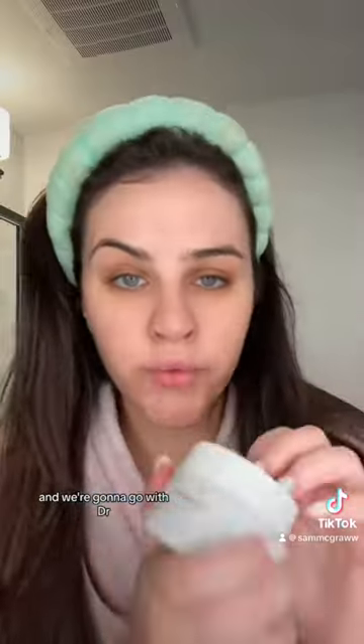Moisturizers live down there and we're going to go with Dr. Zenobia today. This is a really, really good moisturizer — it has hyaluronic acid in it, which is one of my favorite ingredients for my skin personally.